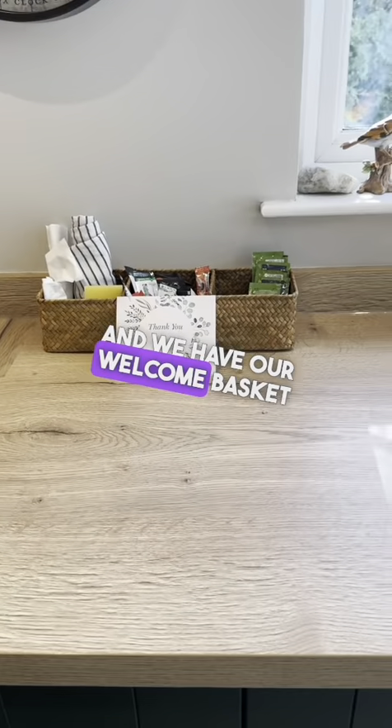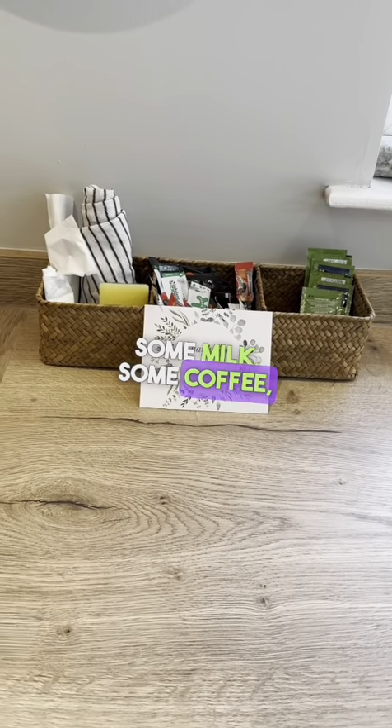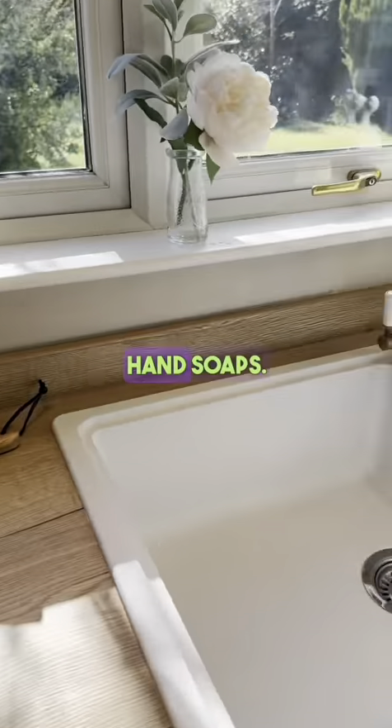We have our welcome basket for when you arrive. This has got some olive oil, some milk, some coffee, some sugars, just to get you started for your stay. Hand soaps are provided too.